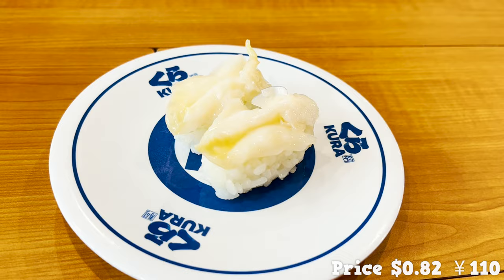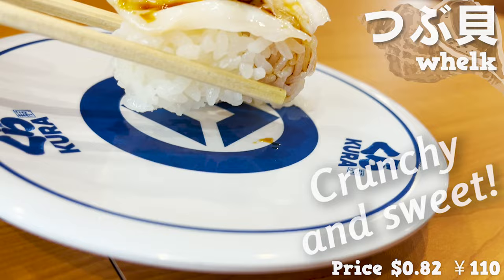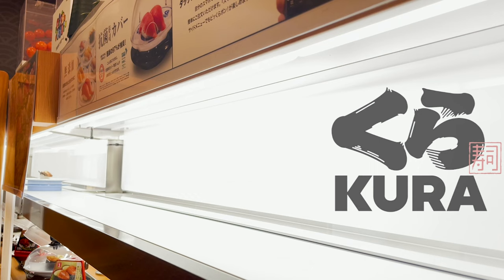Next, let's try the whelk. Thick whelk for such a cheap price. It's crunchy and sweet. It smells like a rocky shore.